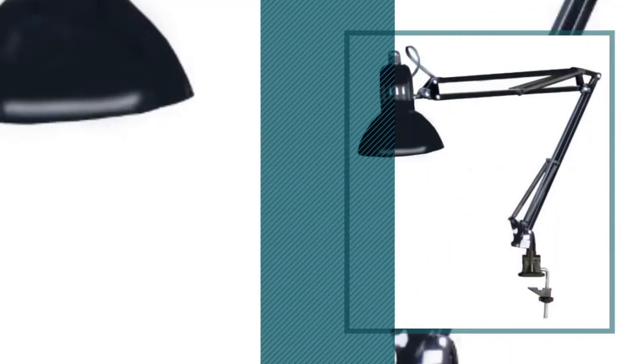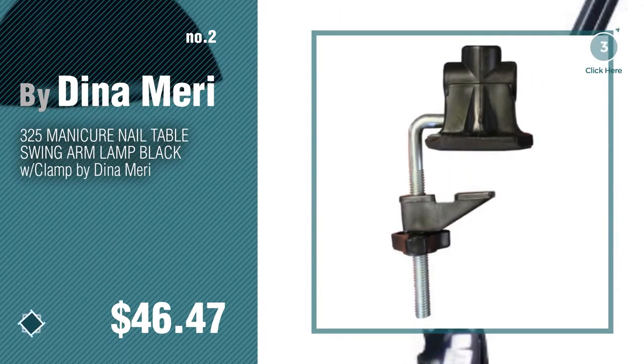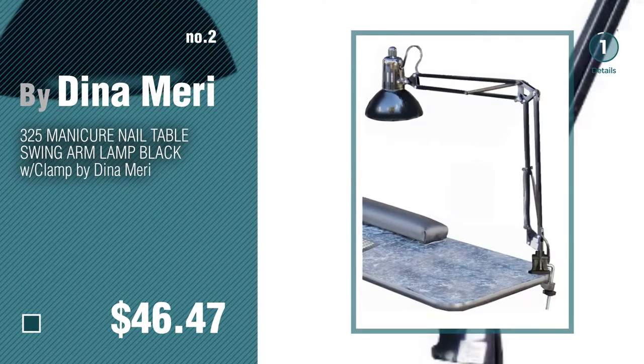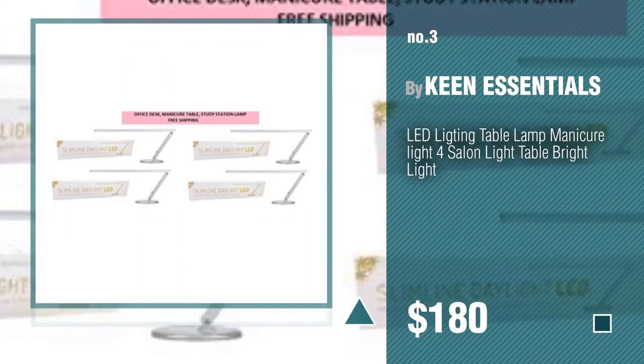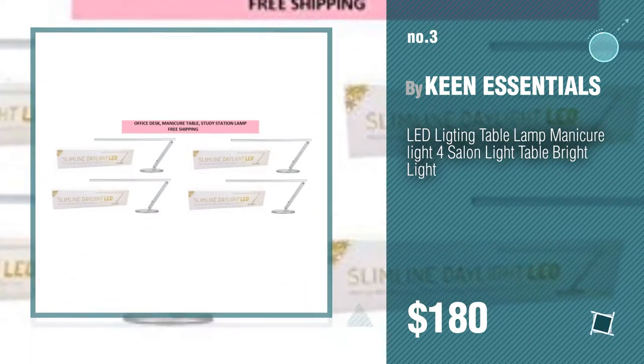Number two by Dinah Mary. Number three by Keen Essentials. For more details about these great table lamps, just click this circle. Number four.